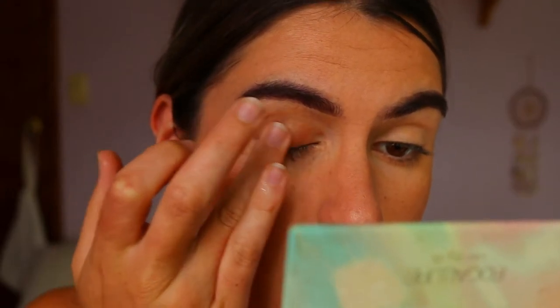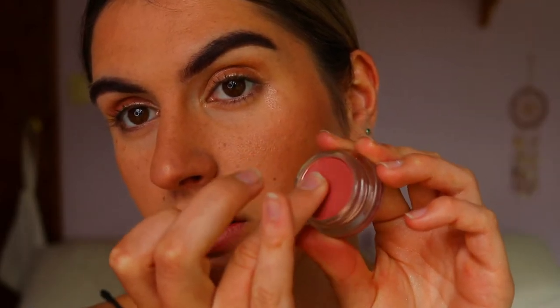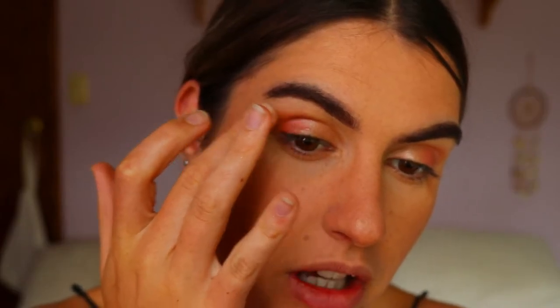I'm applying 'Lit' all over my lid with my finger — just the lid area, not into the crease. God that's gorgeous, I haven't done it as a lid look yet — I've been missing out! Then I'm taking 'Dusk,' a lip and cheek highlight, and applying it to the outer corners of the eye so it's a bit darker there. I'm also taking 'Clay Idol,' a gorgeous rusty orange tone, to the very outer point of the eye and blending it out so it's not too harsh.